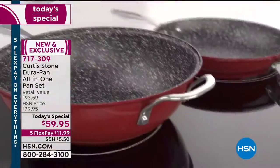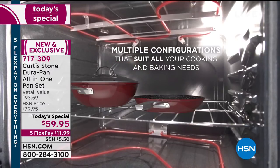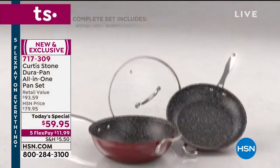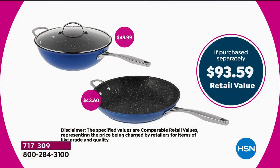$11.99 on FlexPay. This is the only time this year we'll see it at this price. Shipping and receiving, considering what it is in the new normal — it'll never be back for this price. So it's better than a buy one, get one, because remember, it's a cooking system, a kitchen system.